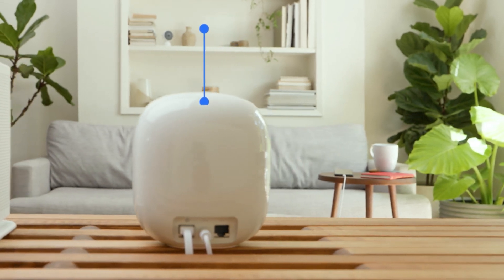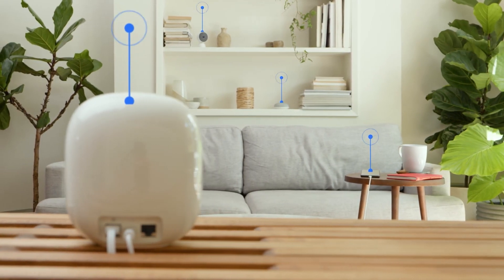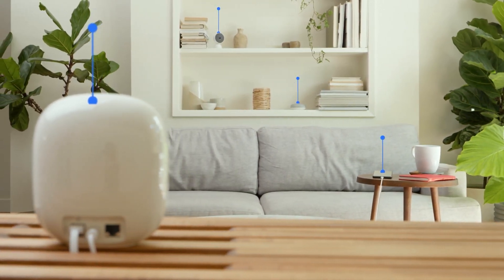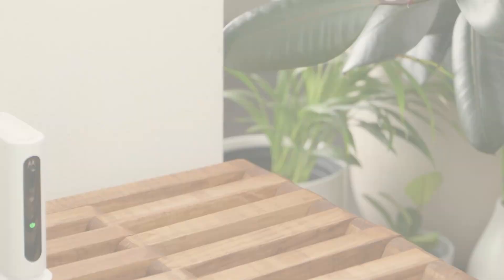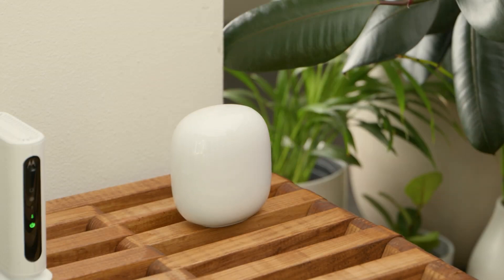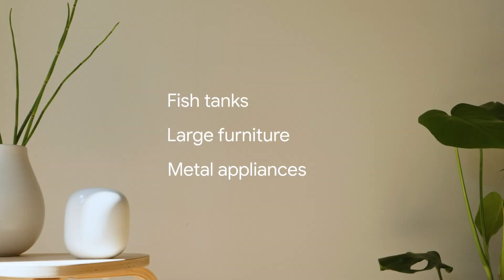Beyond its performance capabilities, the sleek design of the Google Nest Wi-Fi Pro allows it to blend effortlessly into any home decor, eliminating the need for bulky equipment that detracts from your aesthetic. With easy setup via the Google Home app, users can manage their network from their smartphones, ensuring parental controls and guest access are just a tap away. In summary, the Google Nest Wi-Fi Pro is a fantastic mesh solution that combines speed, reliability, and style for the ultimate home networking experience.